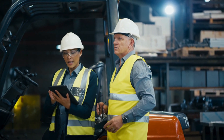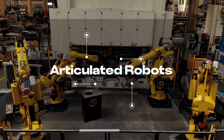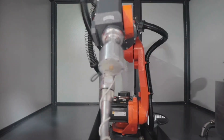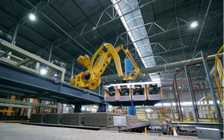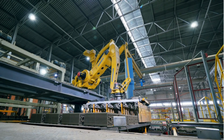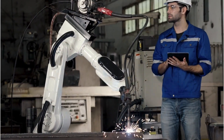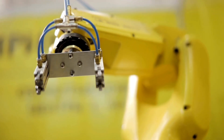First up, we've got articulated robots — think of these as the workhorses of the robotics world. They look like a human arm with joints that give them incredible range and flexibility. You'll find articulated robots from leading brands like FANUC, ABB, and KUKA doing all the heavy lifting like welding, assembly, and packaging.